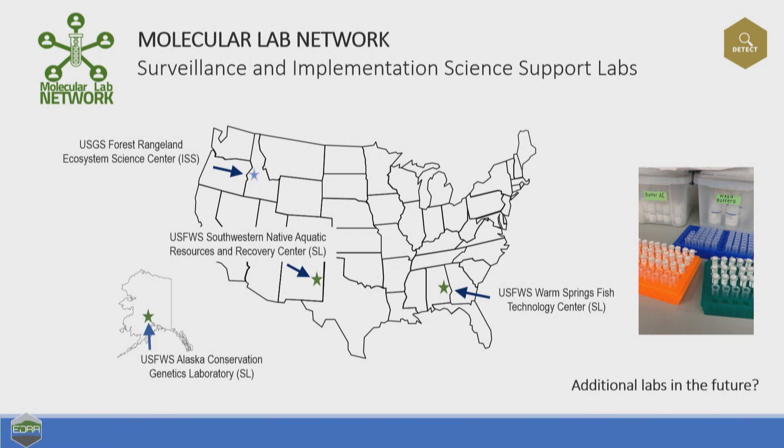ReadyNet is going to produce lots and lots of samples, so we needed to develop a molecular lab network — a place to process all those samples in the field. The framework is investing in this molecular lab network, and we hope to expand it past just DOI labs to other federal labs that might be processing these samples. Currently the network consists of four labs across the continental United States and Alaska. Some labs are focused on processing samples, but there's also a lab dedicated to science support, so that when a state partner wants to develop an eDNA sampling surveillance strategy, they can get support. They're also working on standardized protocols across all these labs.